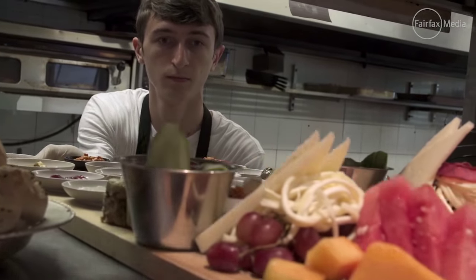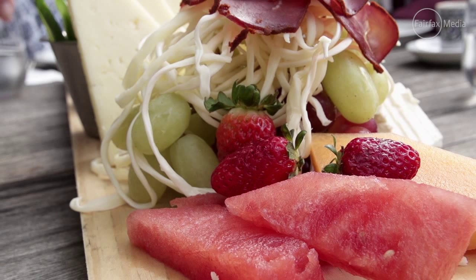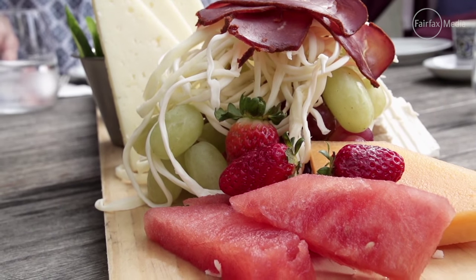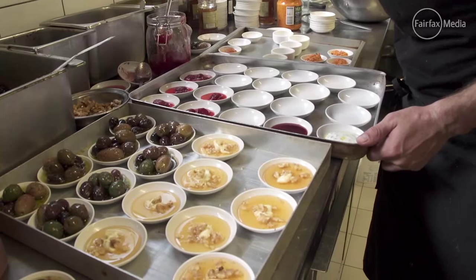An abundance of Mediterranean fruits in the region is reflected on the breakfast table. Grapes, cherries, strawberries, watermelon and stone fruits are generally picked fresh from the garden or the market. And if they are not in season, then they are placed on the table in the form of jams or preserves.